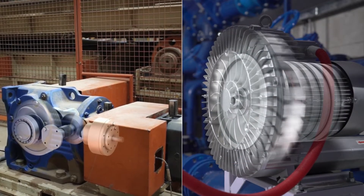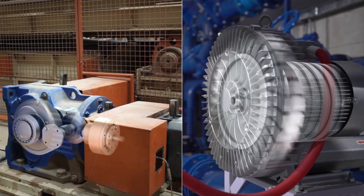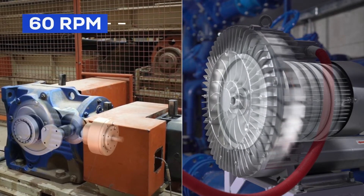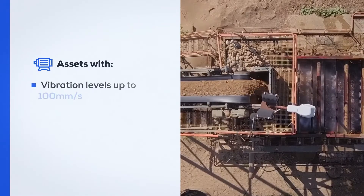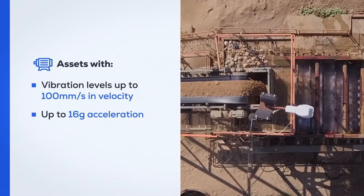SmartTrack offers the widest range of operational parameters, including precise RPM measurements between 60 and 48,000 RPM. It can also monitor assets with vibration levels of up to 100 millimeters per second in velocity and up to 16 G's in acceleration.